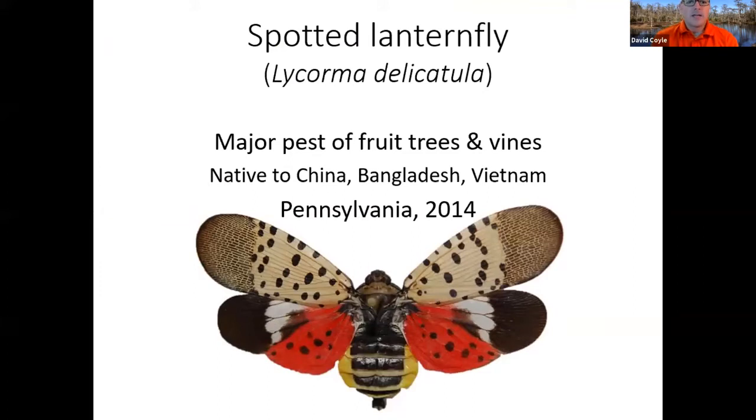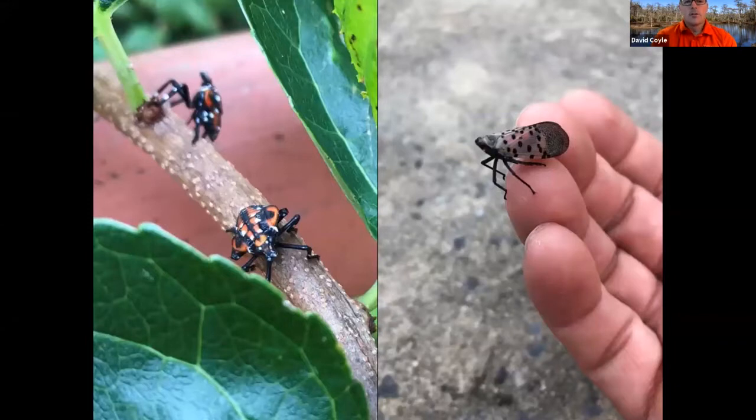Let's go to another one: the spotted lanternfly. This is a major pest of fruit trees and vines, also native to China, Bangladesh, and Vietnam. First found in Pennsylvania in 2014. The nymphs start out black and white, and as they get a little bit older they develop a reddish color. There's an adult on the tip of my finger — a solid half inch or so long with black spots on it.